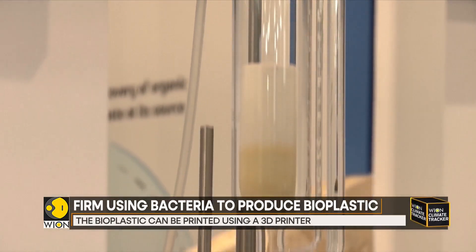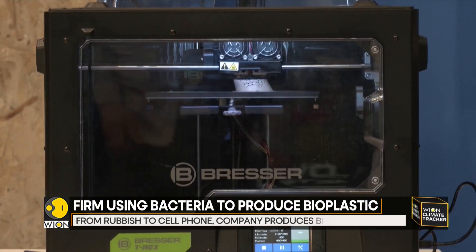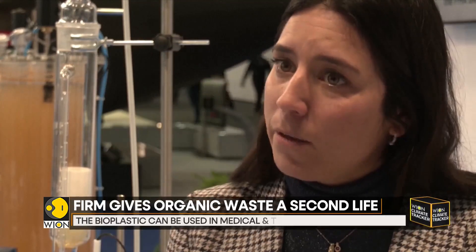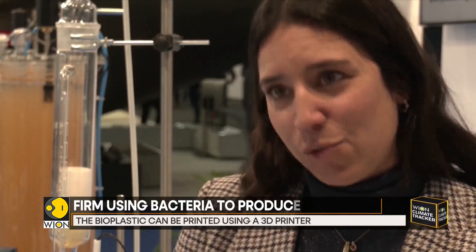Through an extraction and purification process, the bioplastic is ready to be used in medical and technological applications. We can formulate our bioplastics to have different applications: rigid applications, flexible applications, and the most important ones, biomedical applications, because it's biocompatible. That means if you put that bioplastic inside your body, you won't have a rejection — so that's really important.